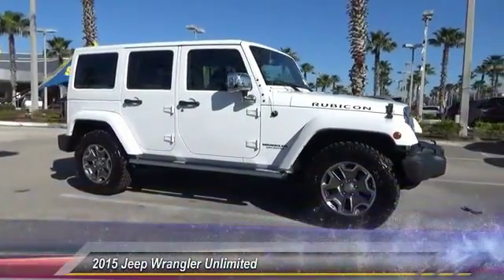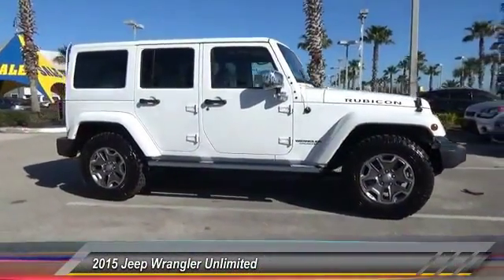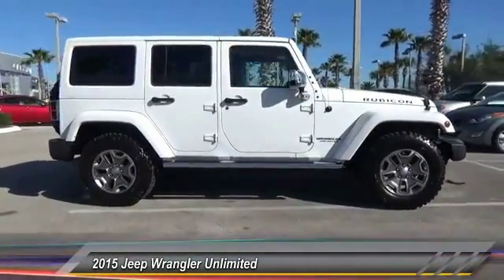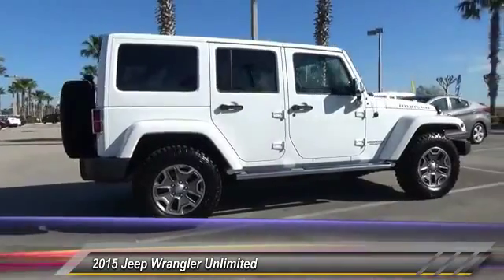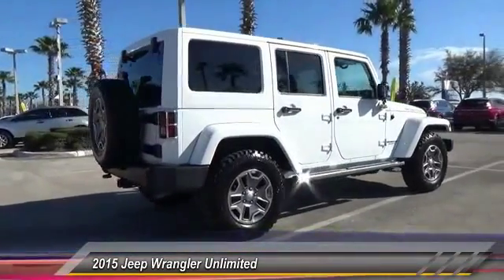The 2015 Wrangler. Few vehicles are better off-road than a Jeep Wrangler. This is the one that started it all. Traceable to the original Jeep, the Wrangler is the very symbol of off-road capability.